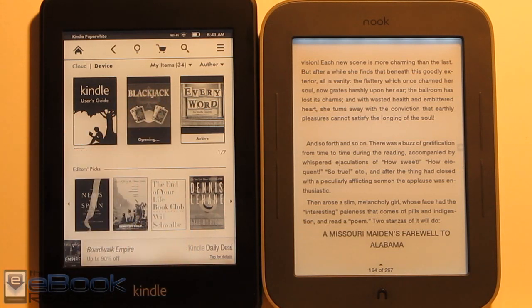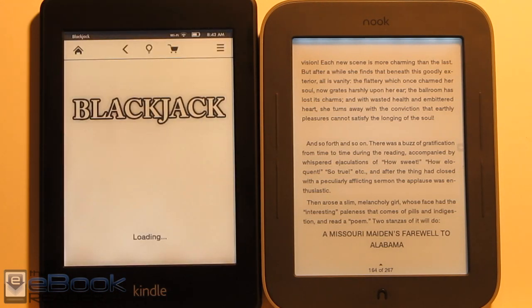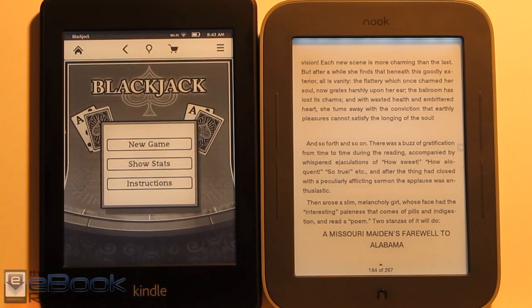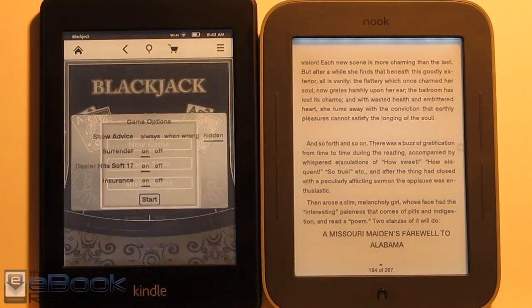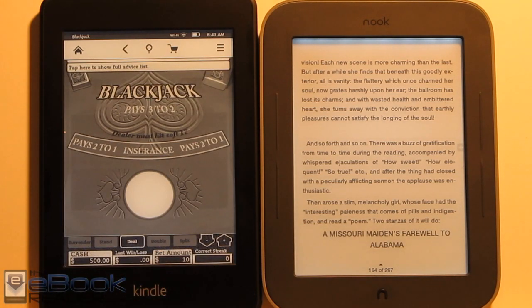The Kindle has some games through its active content and Kindle apps. It's not a major feature, but if you want to play games occasionally, the Kindle has that option. The Nook doesn't have any apps or games as part of its base functionality — unless you root it, at which point you can install games.